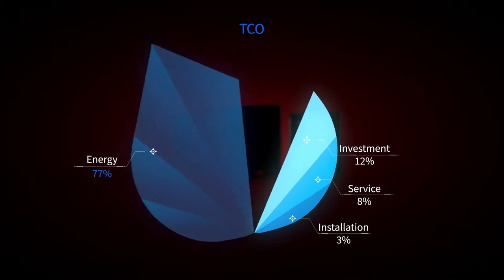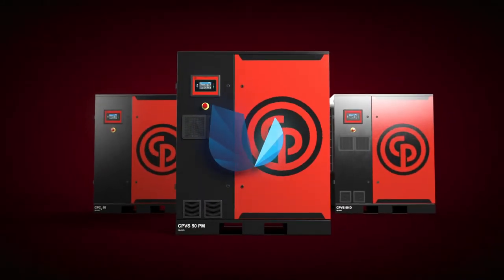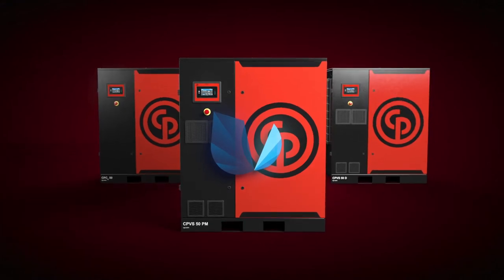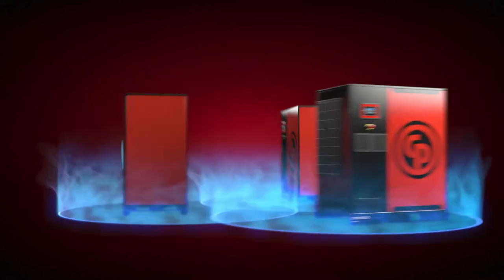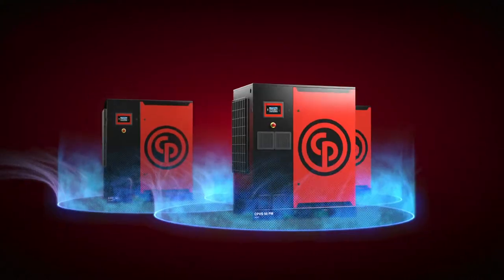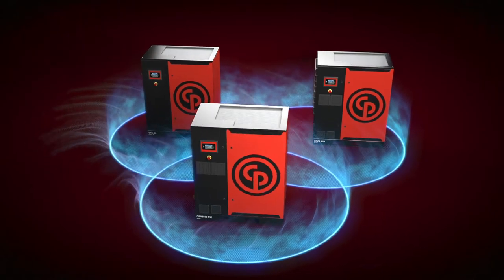Did you know that energy takes up more than 70% of the total cost of purchasing and operating a compressor? At Chicago Pneumatic, we're committed to keeping that total cost of ownership as low as possible for you. That is why we offer fixed speed, VSD, and IPM models in our entire range of rotary screw compressors.